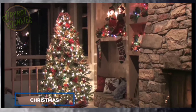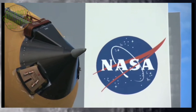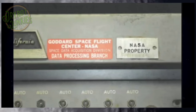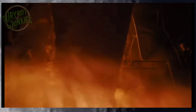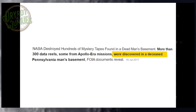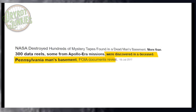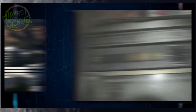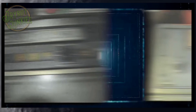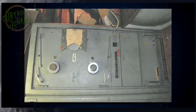Fast forward to 2015, only a few weeks before Christmas, when NASA learns of an exciting discovery. Two massive computers and 325 magnetic data reels from the Apollo space flight era, which launched the first humans to the moon, were discovered in the basement of a deceased Pennsylvania man's home. The over 40-year-old relics from NASA's Goddard Space Flight Center and Jet Propulsion Laboratory had worn out, but were still in serviceable condition. Except for their prior owner, no one knew what was on them.